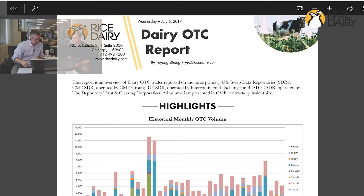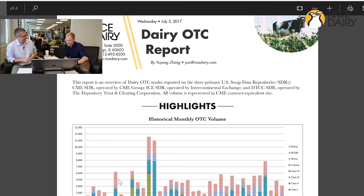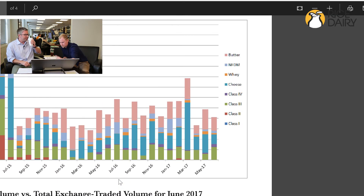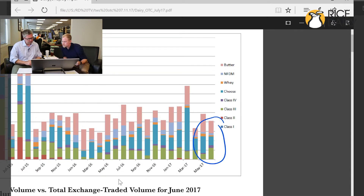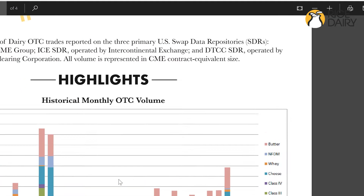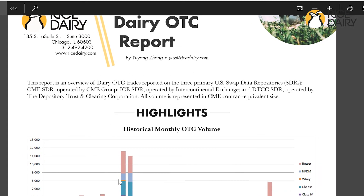What are we looking at here? What is this dairy OTC report? So this report here is the monthly OTC data. We're going to be looking at the month of June. This is basically a review of all of the OTC trades in dairy for the month of June, and this pulls from three different swap depository reports.